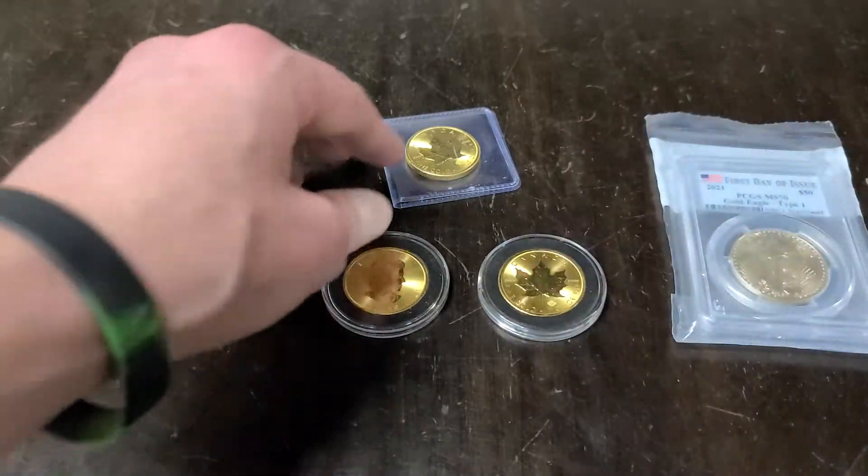I actually have one more I wanted to show you. This is actually a gold penny — it's a one-tenth of an ounce of gold. This is a really tiny piece, and you can compare these two together and it fits inside. This is a really cool item, and something like this is really good for a beginning collector. You can get in for a couple bucks and get into gold collecting without having to drop $1,800 on a full one-ounce piece.